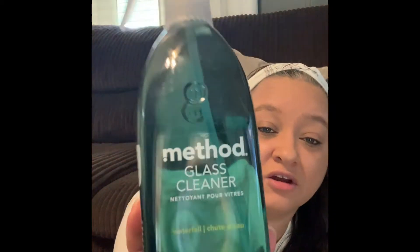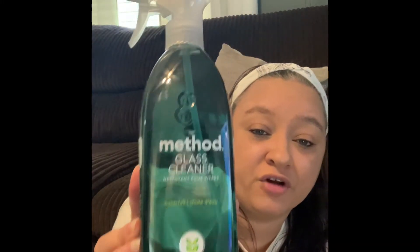The next thing is the Method glass cleaner in the waterfall scent. It says it's plant-based with plant-based shine power for streak-free shine. There's a YouTuber I watch who does cleaning videos — she's actually how I came across Grove — and she used this and I really liked how it cleaned her windows. I picked this up because I have a completely glass screen door at the front that gets so many fingerprints on it, and I'll also use it on the bathroom mirrors.